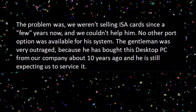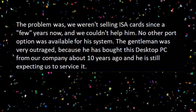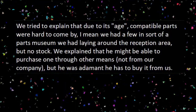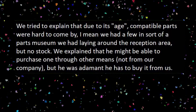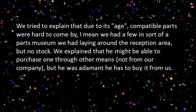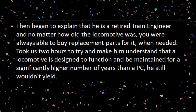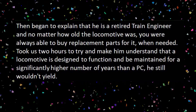The problem was we weren't selling ISA cards anymore and we couldn't help him. No other port option was available for this system. The gentleman was very outraged because he bought this desktop PC from our company about 10 years ago and was still expecting us to service it. We tried to explain that due to its age, compatible parts were hard to come by. We explained that he might be able to purchase one through other means, not from our company, but he was adamant he had to buy it from us. He then began to explain that he is a retired train engineer, and no matter how old the locomotive was, you were always able to buy replacement parts. It took us two hours to try and make him understand that a locomotive is designed to function and be maintained for a significantly higher number of years than a PC.